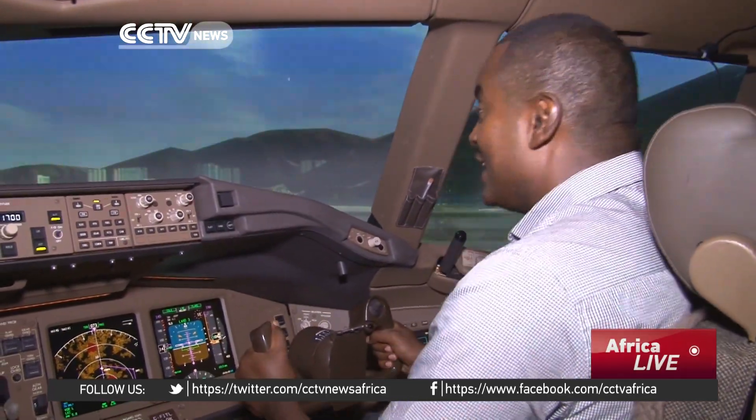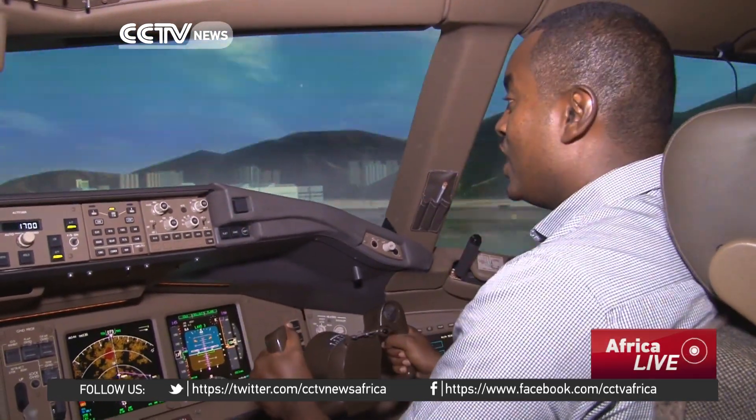Simulators used to be perceived as toys, but not anymore. This is the latest technology that we can find in the market, and I can tell you that this is really a lifelike experience. We're now landing in Hong Kong, China, and I hope I'm going to do it, Captain.